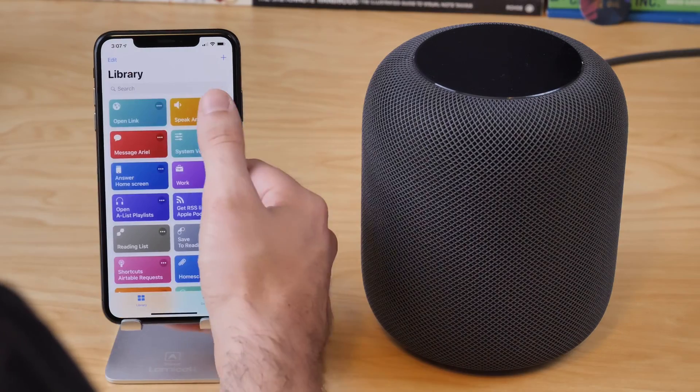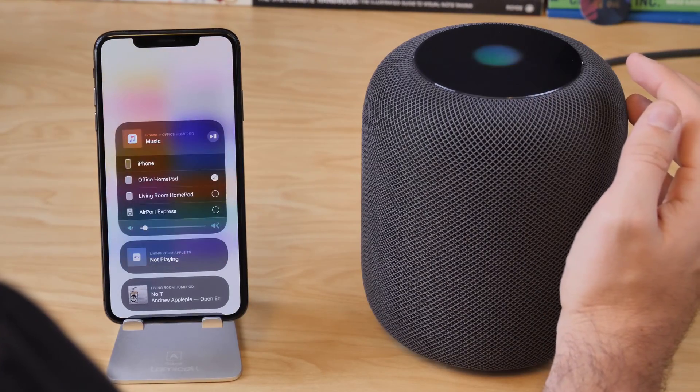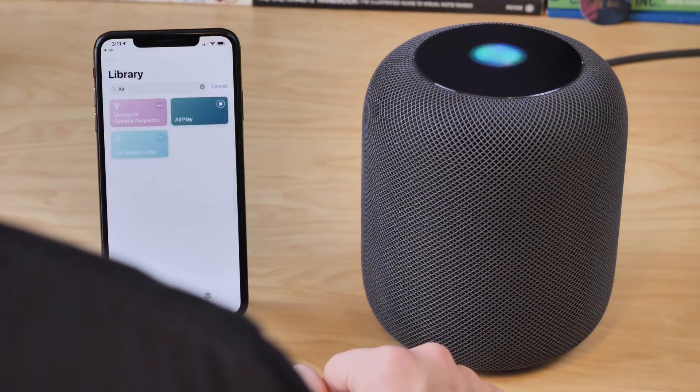I'll show you how to use it with Siri shortcuts, how to use it with the custom shortcuts from the Shortcuts app, how to AirPlay to it automatically, and also one little trick for using Spotify with shortcuts.